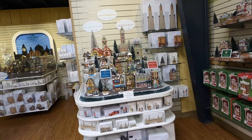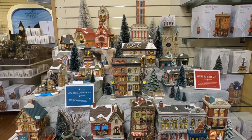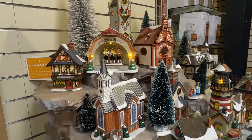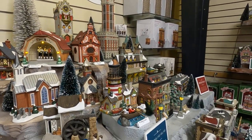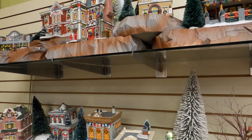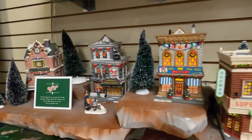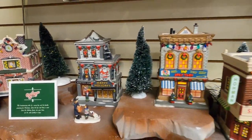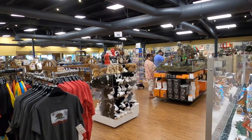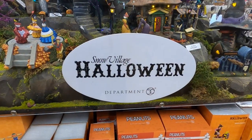This one is New England Village. And this is A Christmas Story — yeah, is that what that says? All right, and then they have one Halloween one over here.